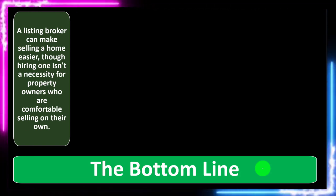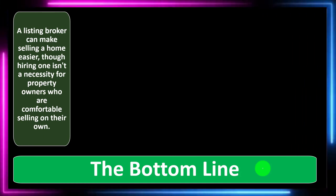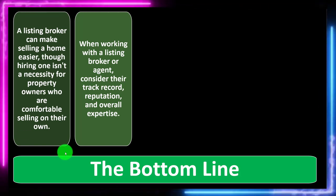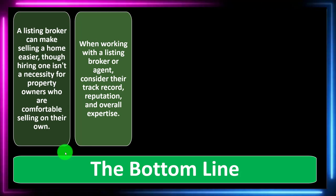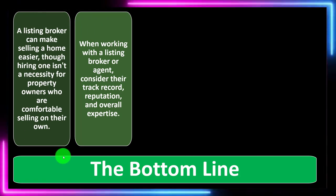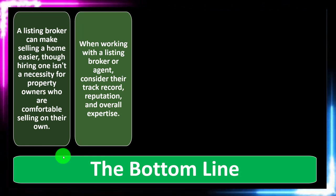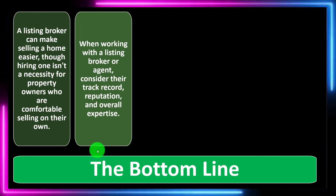The bottom line: a listing broker can make selling a home easier, though hiring one isn't a necessity for property owners comfortable selling on their own. If you're experienced doing it yourself, you may be able to do it yourself — but consider whether you have the skills or whether you'd want to pay for those skills. When working with a listing broker or agent, consider their track record, reputation, and overall experience. Experience matters in this substantial transaction, and you want to make sure they're familiar with your local sales area so they have a pulse on the local economy.